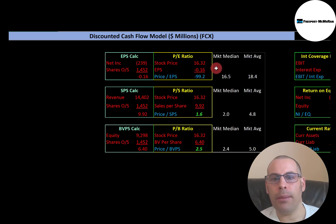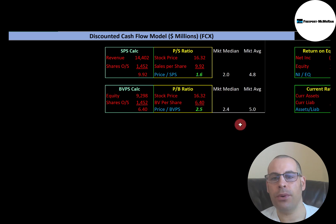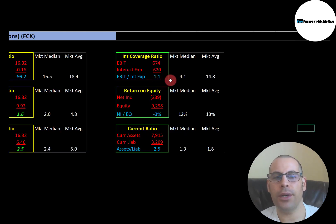Let's look at the financial ratios. They have a bad P/E — the market median is 16.5 and the average is 18.4. P/E is stock price over earnings per share; to calculate earnings per share, that's net income over shares outstanding. They have negative net income so they have a negative P/E. Price-to-sales is good — the median is 2.0 and the average is 4.8. I like to see below 2.5; they're at 1.6, so investors are paying $1.60 for $1 of revenue. Price-to-book is also really good — the median is 2.4 and the average is 5.0. I like to see below 3.5; they're at 2.5, so investors are paying $2.50 for $1 of book value. Equity is assets minus liabilities on the balance sheet.